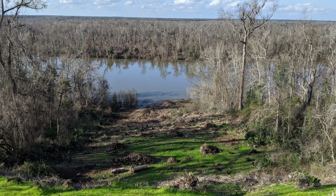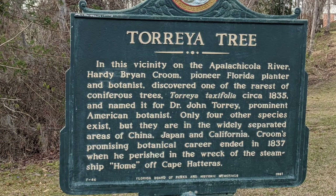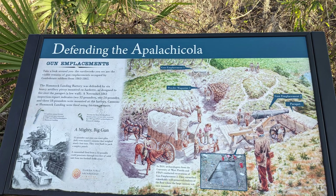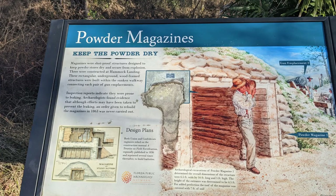According to the State Park website, the Florida Toria Tree was discovered here around 1835. There was a nice trail along the Gregory House that displayed signs and places where the battery was built during the Civil War to protect the Apalachicola River.